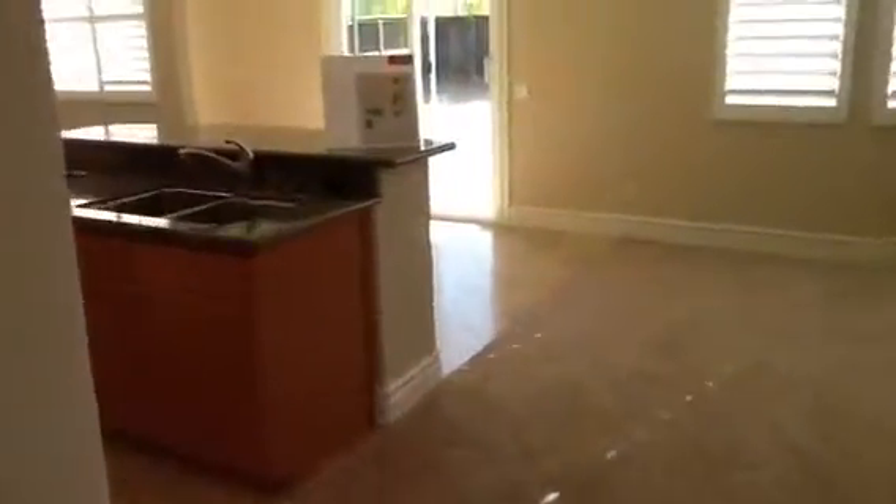Walking into the kitchen and the family room — nice and spacious. And the pantry, a walking pantry.